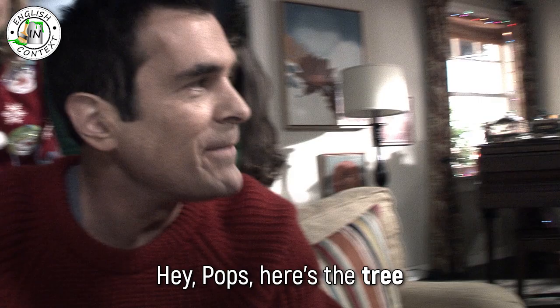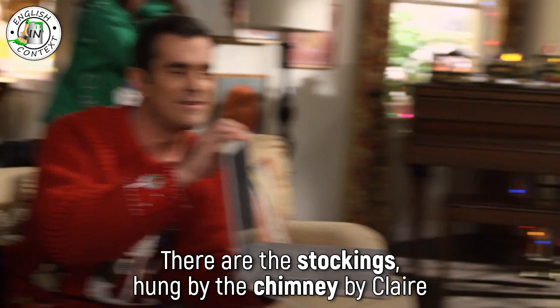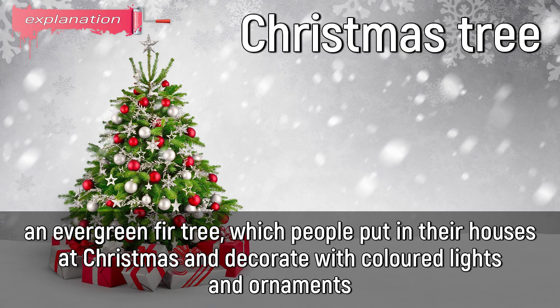And there's the ornament you sent us, right here. There are the stockings hung by the chimney by Claire. Christmas tree: an evergreen fir tree which people put in their houses at Christmas and decorate with colored lights and ornaments.